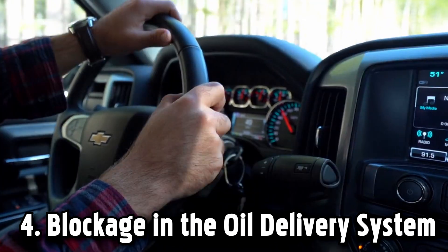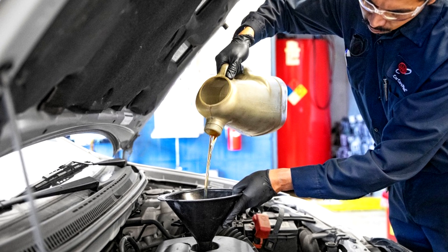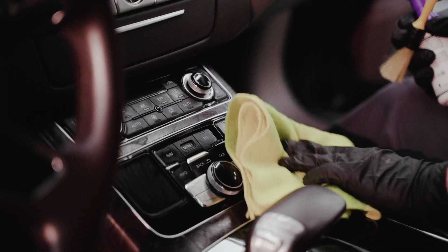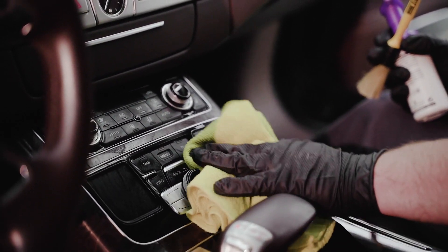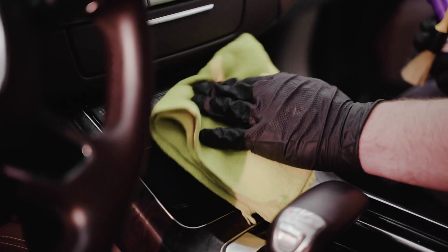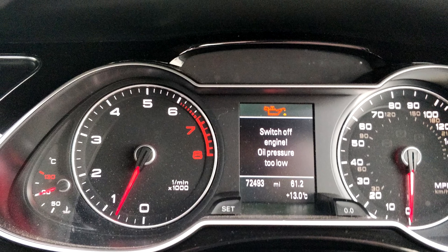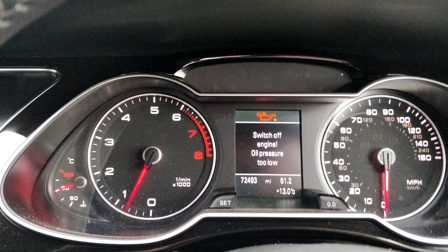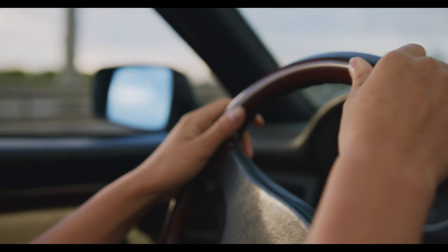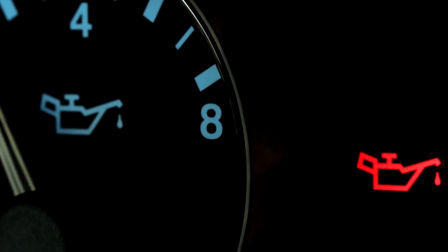Number 4: blockage in the oil delivery system. Engine debris and sludge often accumulate in the oil pan, clog the oil lines, and block the oil filter. You will need to inspect the whole oil system to find the blockage. However, there are a few symptoms pointing to a blockage in the oil lines: a sputtering engine, poor engine performance, dark exhaust smoke, and clunking noises coming from the engine. Replacing the dirty oil and oil filter during regular oil changes will help prevent blockages.